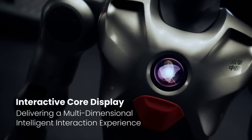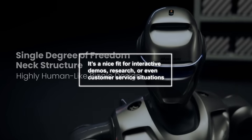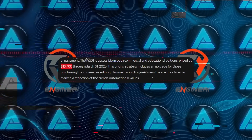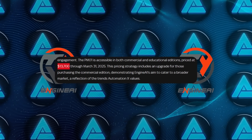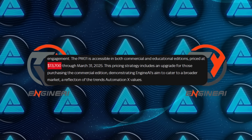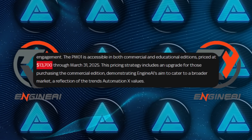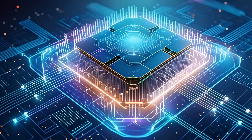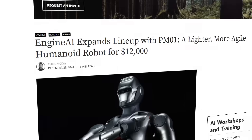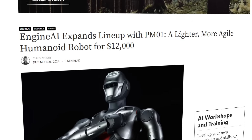They're marketing the PM1 to both commercial and educational buyers, saying it's a nice fit for interactive demos, research, or customer service situations. There's a promotional offer lasting until the end of March 2025, where both editions are set at around $13,700 US dollars, or about 88,000 yuan, with a chance to upgrade from one version to the other at no extra cost. Some sources cite it closer to $12,000, possibly due to exchange rate differences or different configurations, but the ballpark is in that low-teens range.